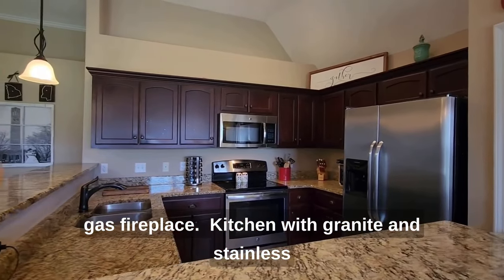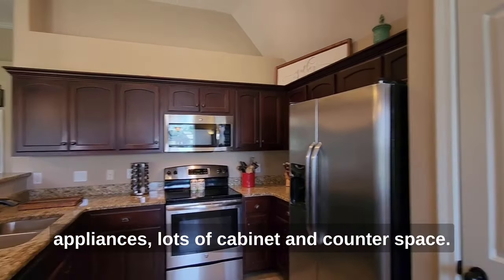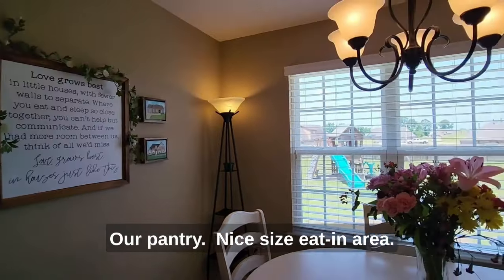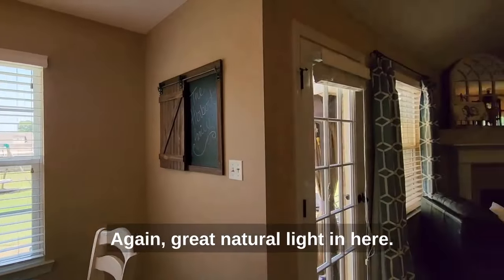We have our corner gas fireplace. The kitchen features granite and stainless appliances, lots of cabinet and counter space, and a pantry. There's also a nice size eat-in area with great natural light in here.